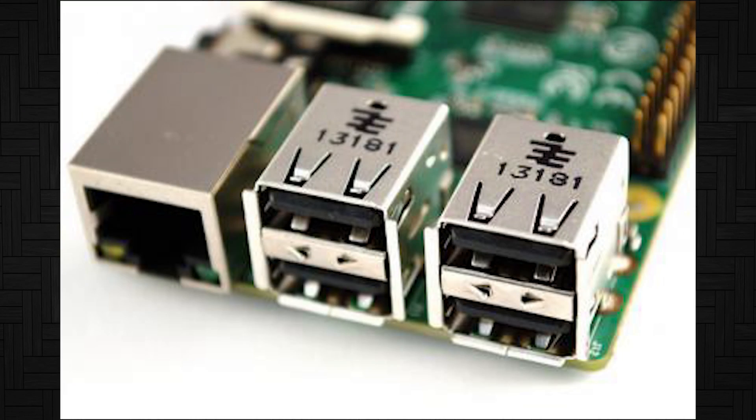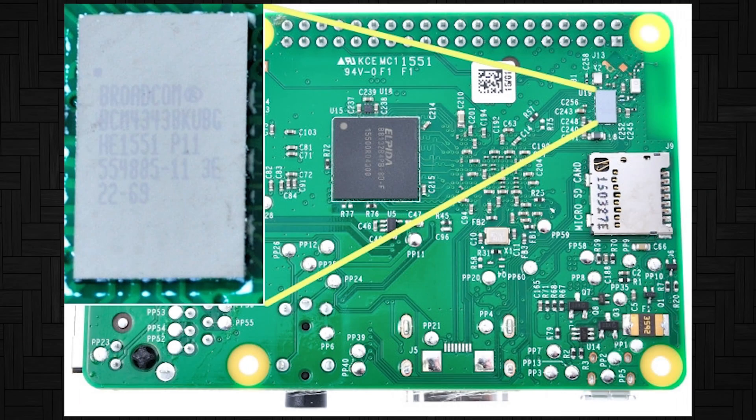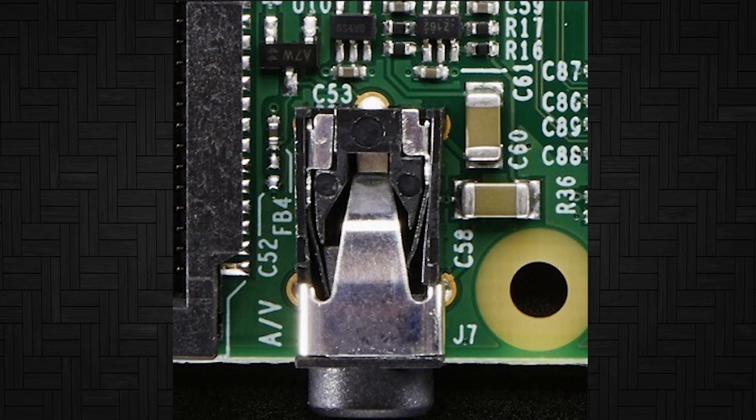You also get four USB 2.0 ports, one HDMI port, an Ethernet jack, a microSD slot for storage, wireless and Bluetooth, and a 3.5mm combined video and headphone jack.